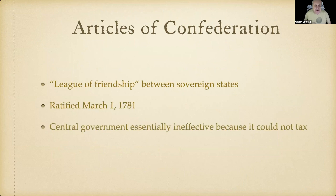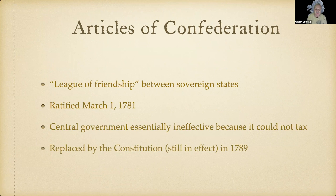The Articles of Confederation were the first U.S. government — a league of friendship between sovereign states, ratified March 1, 1781, while we were still at war with the British. The central government was essentially ineffective because it could not tax — it could only ask the states for money. It was replaced by the Constitution, still in effect, in 1789, and we have had the same government since then.